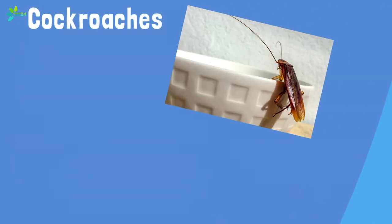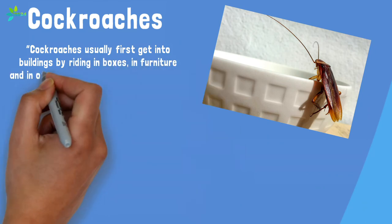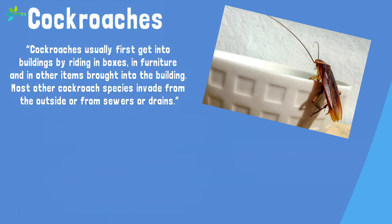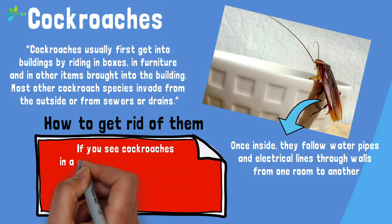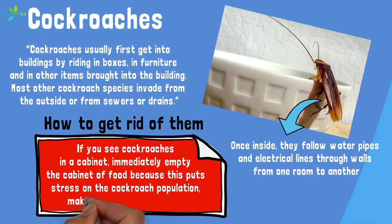Cockroaches are accomplished hitchhikers. According to Terminix, cockroaches usually first get into buildings by riding in boxes, furniture, and other items brought into the building. Most other cockroach species invade from the outside or from sewers or drains. Once inside, they follow water pipes and electrical lines through walls from one room to another, and from home to home in multiple-dwelling buildings. Because they love to hang out on wood surfaces, they may gravitate toward your pantry and other cabinets. If you see cockroaches in a cabinet, immediately empty the cabinet of food, as this puts stress on the cockroach population, making extermination easier.